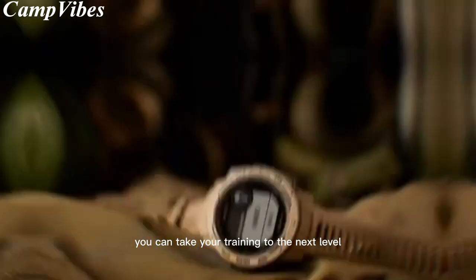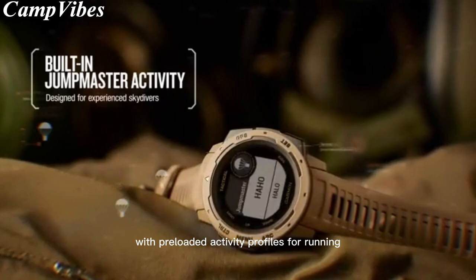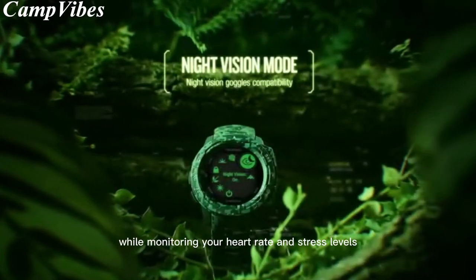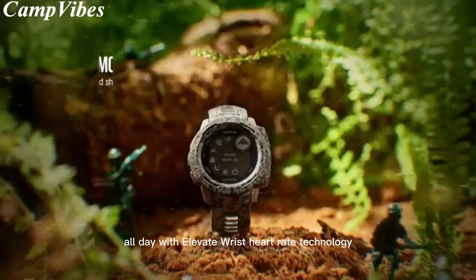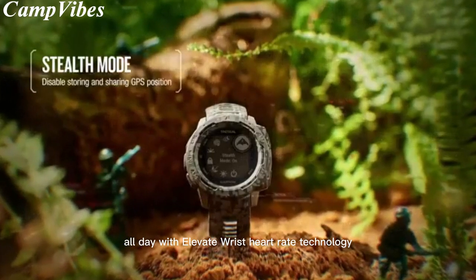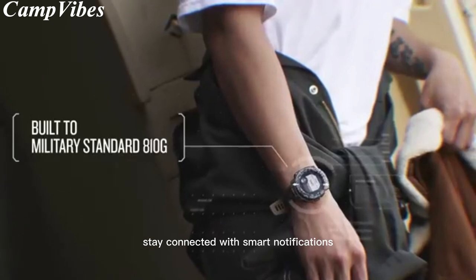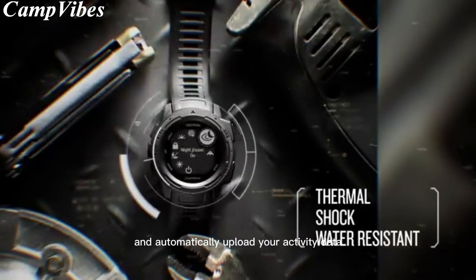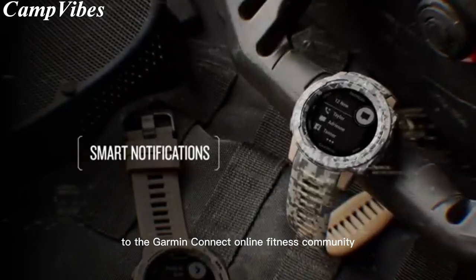You can take your training to the next level with preloaded activity profiles for running, biking, swimming, hiking, and more, while monitoring your heart rate and stress levels all day with Elevate Wrist heart rate technology. Stay connected with smart notifications right on your wrist and automatically upload your activity data to the Garmin Connect online fitness community.